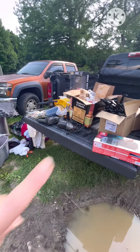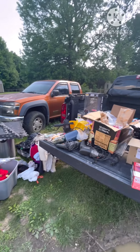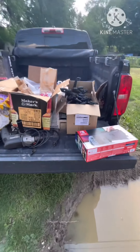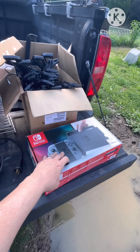Hey everyone, it's Laney. Thank you for clicking that play button because you wanted to see what we got out of the dumpster today. This is round one — we've only done half of the route that we usually do, and this is the stuff that we got. Now don't get excited, this Switch is not in this box — this box is empty.